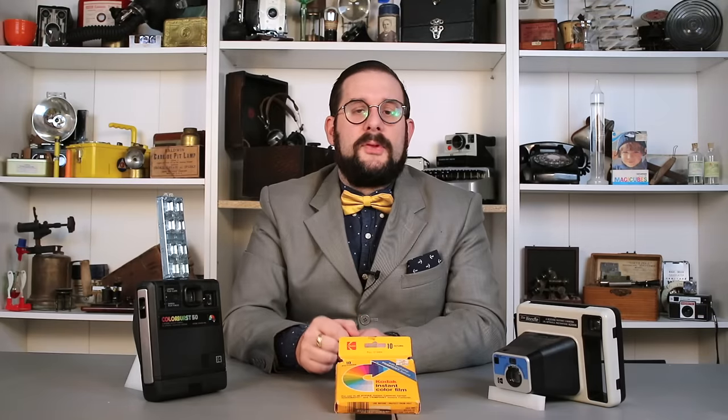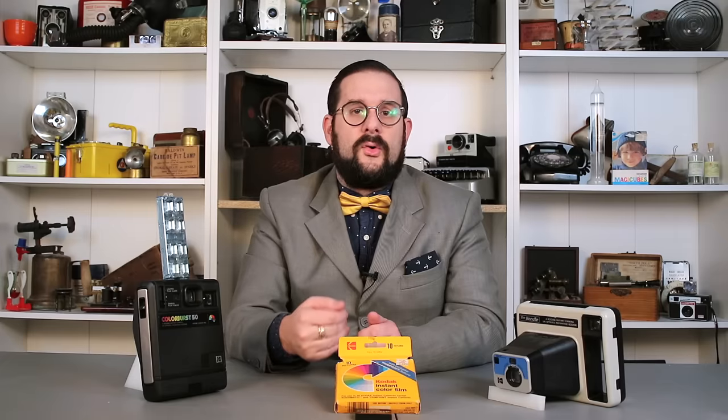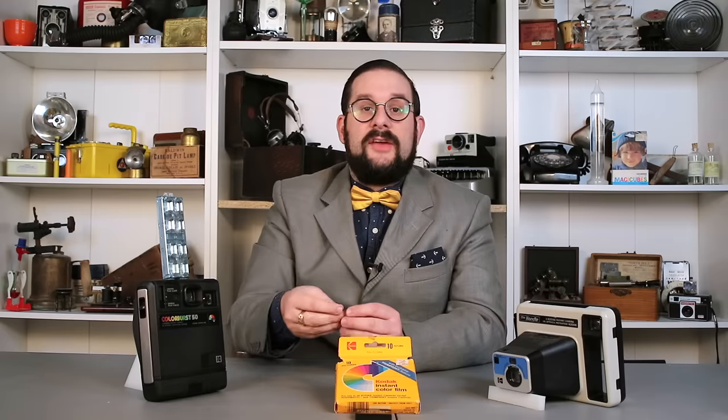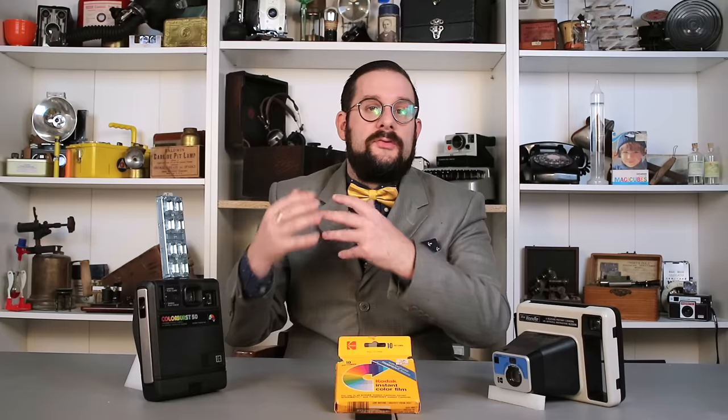Kodak instant film worked similarly to what is known as reversal film, used to produce transparent images such as slides or motion picture film without needing a negative intermediary. In this system, the three emulsion layers are sensitized not to red, green, and blue, but rather to cyan, magenta, and yellow, and they contain dye developers in red, green, and blue. Once the film is exposed and the reagent is spread over the emulsion and the photo ejected from the camera, the developer releases the dyes from the unexposed regions of each emulsion layer, and these migrate towards the receiving layer to reform the original image. It's fascinating how these two companies came up with such different solutions to the same problem — showing how much ingenuity you can stimulate when desperately trying to get around your rival's patents.